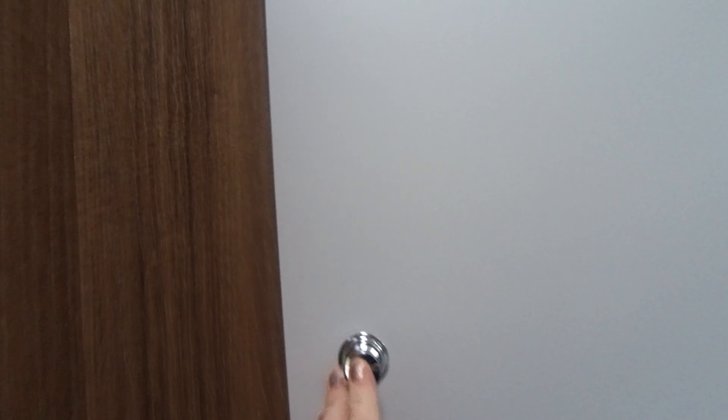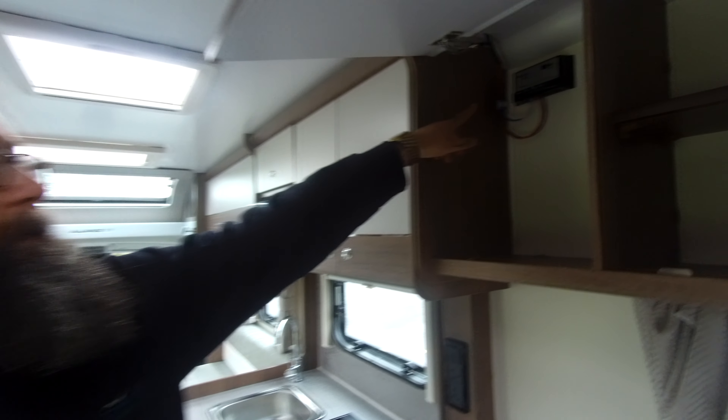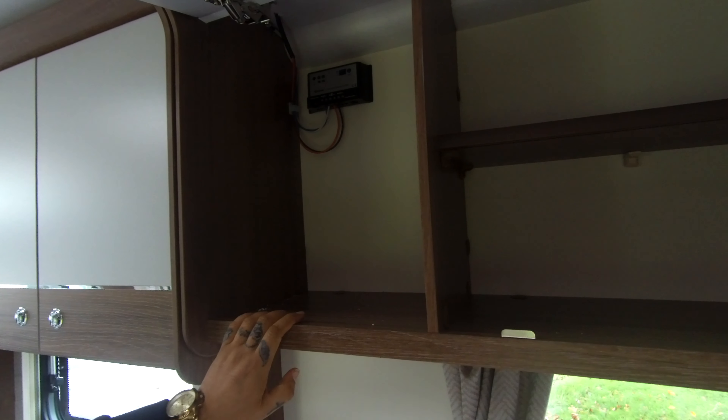Going through to the rear, it's got a separate toilet and shower. There's a really nice size vanity mirror at the back, plenty of storage, and the heating system runs all the way through to the back of the van as well, so it's nice and warm in there. Then there's a great size shower unit with hanging rails in there as well.